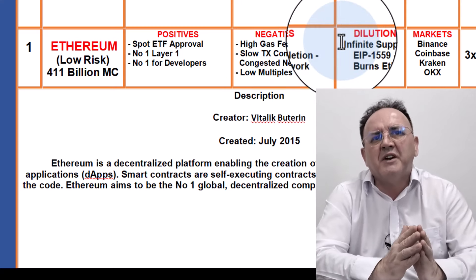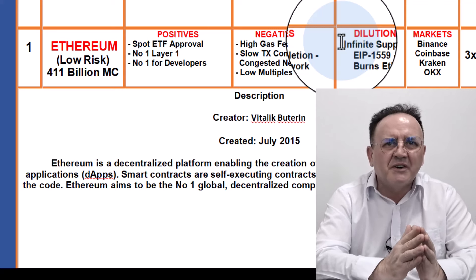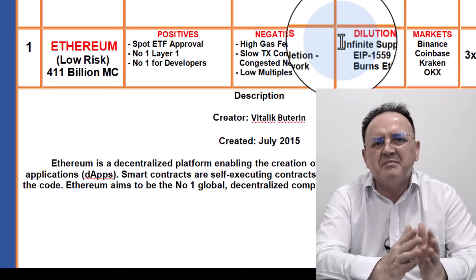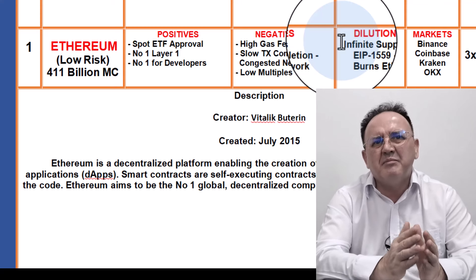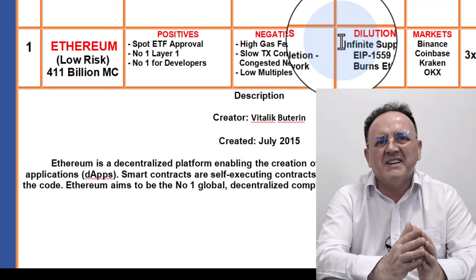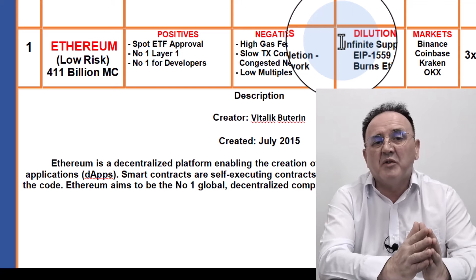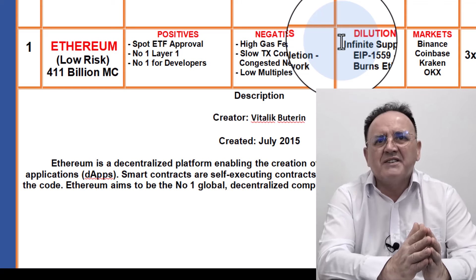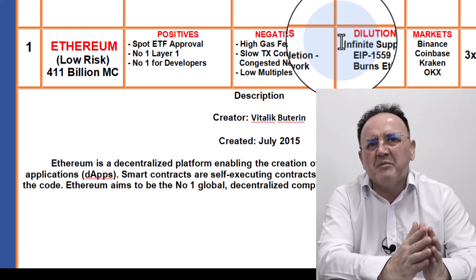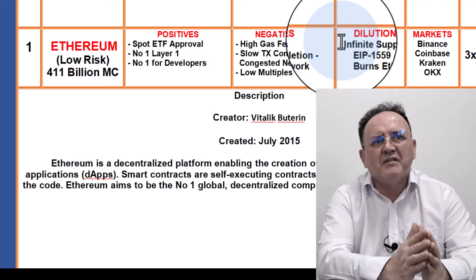The dilution is a strange one with Ethereum because it's a bit paradoxical. It's got an infinite supply, but the Ethereum Improvement Protocol 1559 means that Ethereum is burnt every time you do a transaction. Even though they're releasing more Ethereum every day, it's actually burning more than they're releasing, so it is actually deflationary — although that could change. The markets it's available on are fantastic: all tier-one central exchanges, for example Binance, Coinbase, Kraken, OKEx. It's available on pretty much every decentralised and centralised exchange.